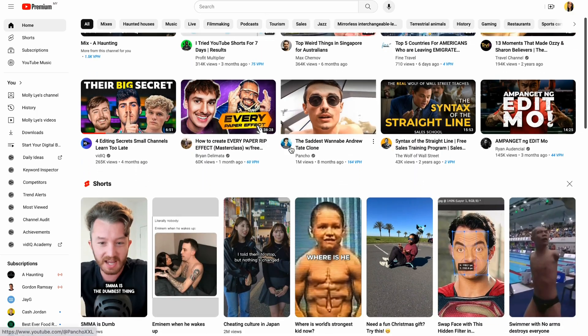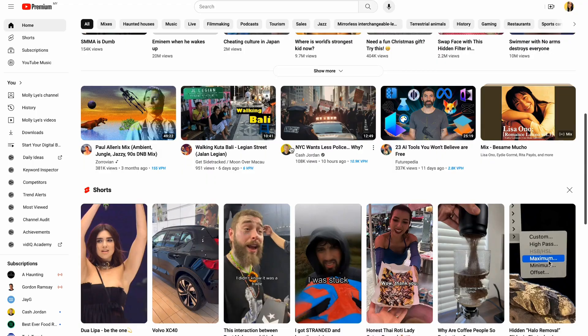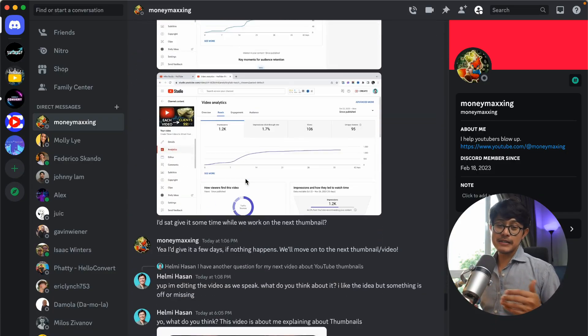How can you create a clickable thumbnail even if you're artistically challenged and not really good with Photoshop? I've spent 200 plus hours studying the best YouTube thumbnails out there and even paid for a thumbnail expert to give me some feedback on mine. After all this, I realized a pattern and a formula that you can use to create clickable thumbnails. So at the end of this video, you'll understand the thumbnail ideology so your videos get the clicks and views that they deserve.